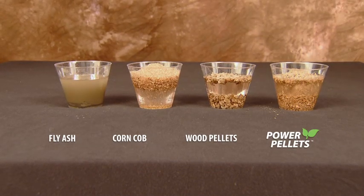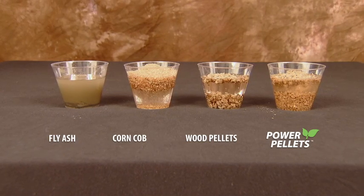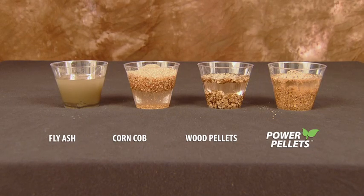Power pellets are an environmentally sound, renewable, sustainable, recycled product that plays an even larger role as the proven and cost-effective method of reducing your liquid waste stream volumes.